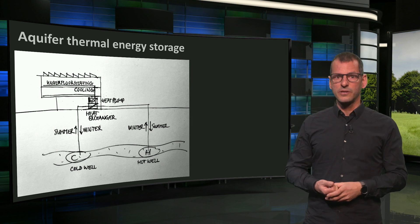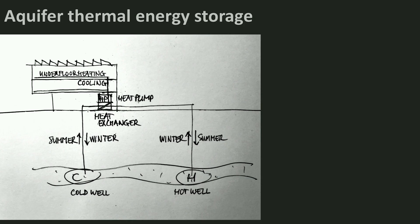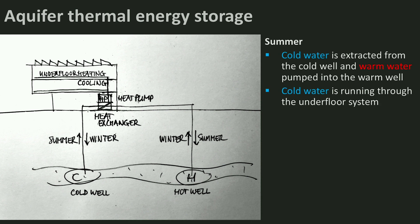Here you see a cross section of the Pulse building and a part of the underground. The aquifer we are talking about is a sand layer in between clay layers, which carries water. In summertime, cold water is extracted from the cold well in this aquifer. It goes through a heat exchanger, the building is cooled by it via the underfloor system, and remaining warm water is pumped into the warm well.